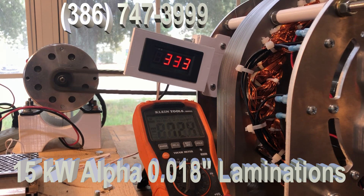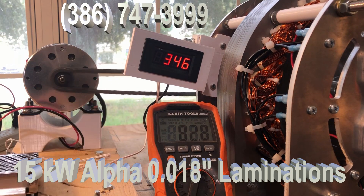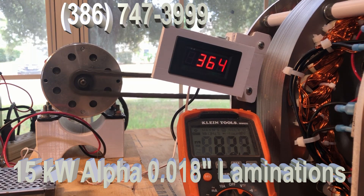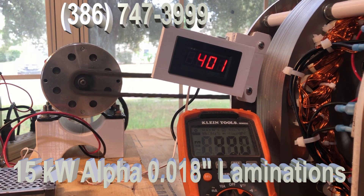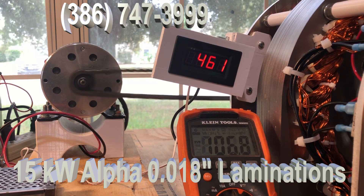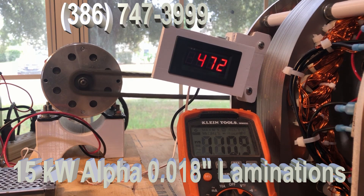People say, how fast do I have to spin it to get voltage? Well, there it is — there's your voltage. The other generators that we had at 500 RPM were a little over 100 volts.